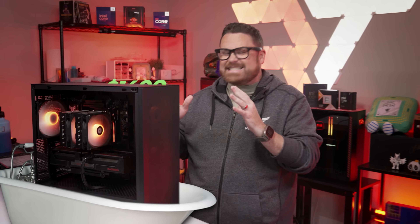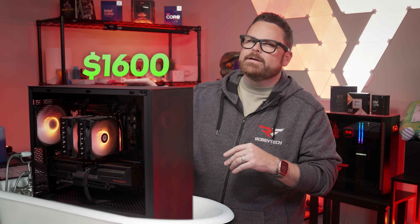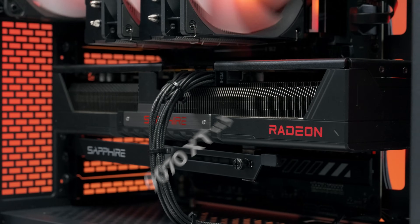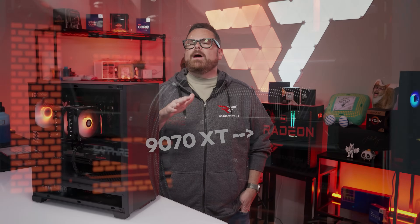We're throwing a bit of the bathwater out with this budget build, but as for this $1,600 baby, it's here to stay. This build is all team red, including the latest in Radeon graphics. We're going to tell you all about it right here, right now on Robitech.